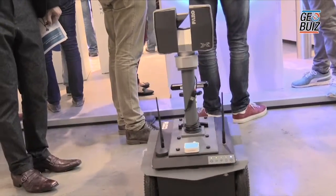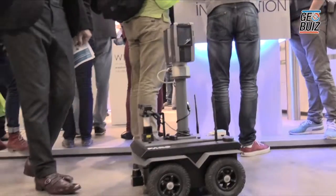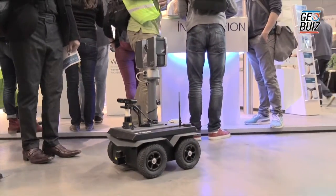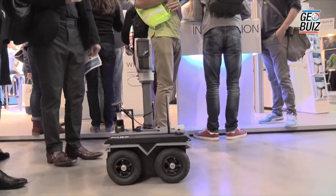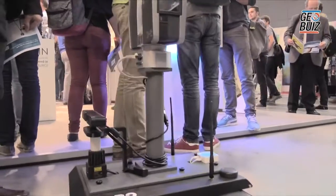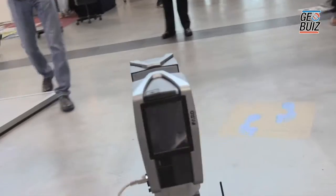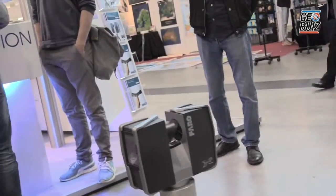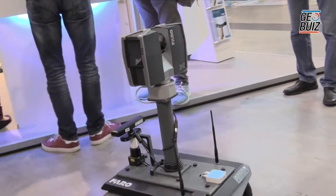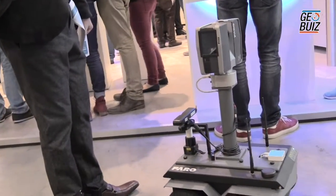The idea is the automation of the 3D scan process — we want the customer to save time and also use the positioning of the system to automatically register the scans. You have a 2D map of the environment and you can give the robot certain scan positions through a graphical user interface available for Windows or also for mobile devices.